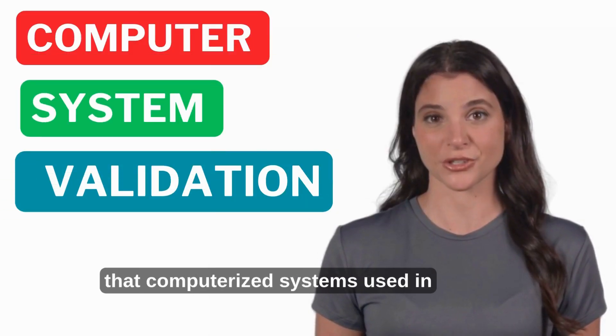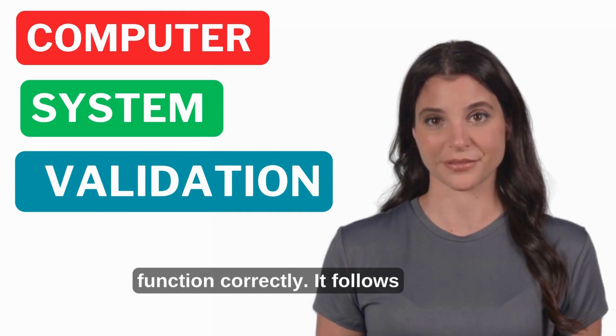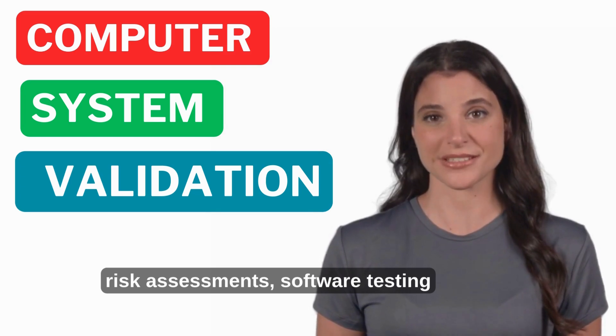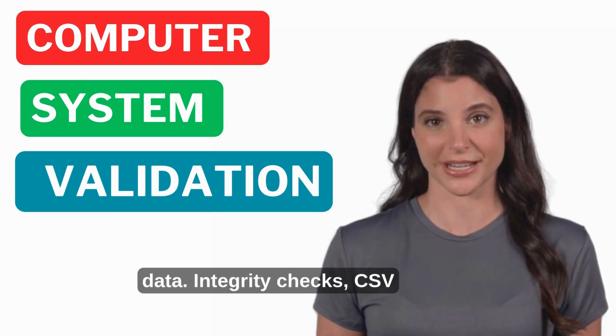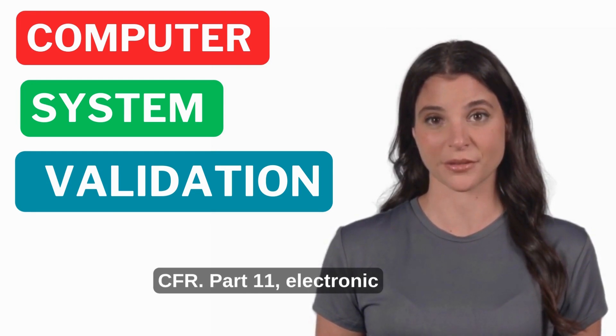Computer System Validation (CSV) ensures that computerized systems used in pharmaceutical manufacturing and quality control function correctly. It follows GAMP 5 guidelines and includes risk assessments, software testing, and data integrity checks. CSV is crucial for compliance with 21 CFR Part 11 on electronic records and signatures.